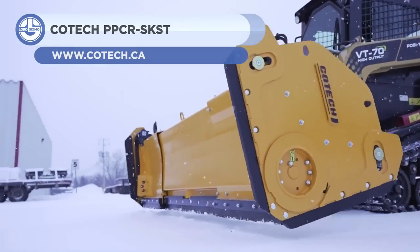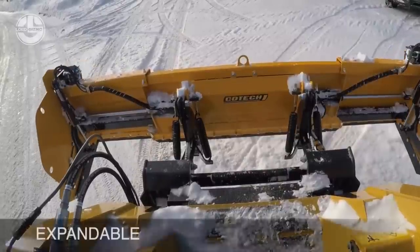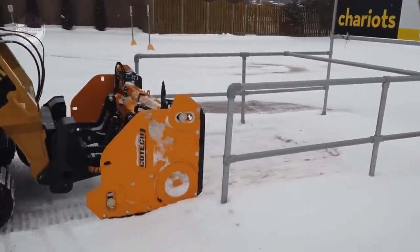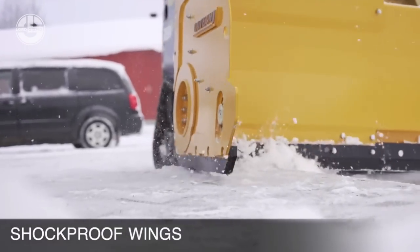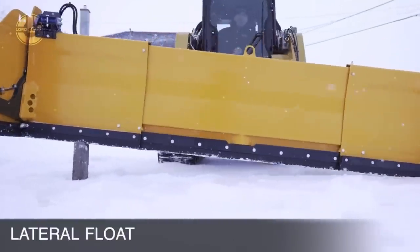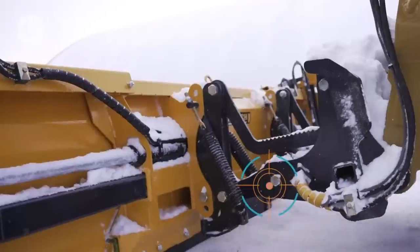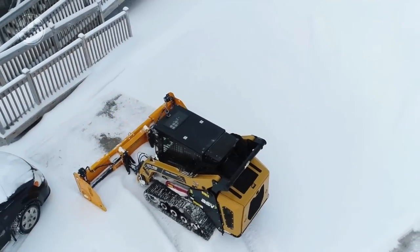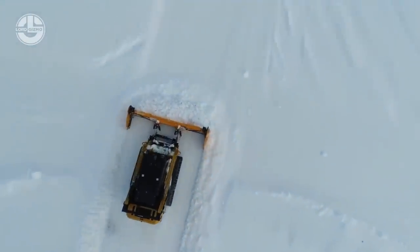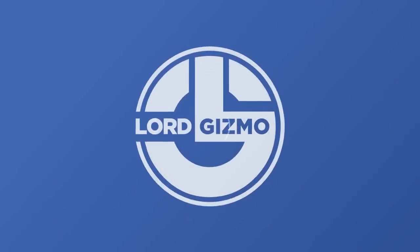Next, we have the KOTAC PPCR-SKST. This skid-steer-mounted snowplow is for pushing or pulling snow. Depending on the application, its rotatable wings can alter the shape and width of the plow. A floating adapter and a shock-absorbing system prevent damage to the plow and skid-steer. The snowplow offers efficiency and adaptability, and can clear snow from driveways, roads, parking lots, and airport terminals. This snowplow system has been manufactured by KOTAC, a Canadian manufacturer that specializes in snowplows and other attachments for skid-steers.